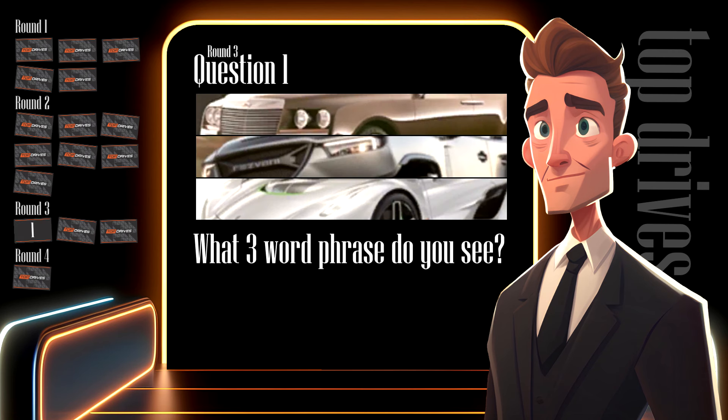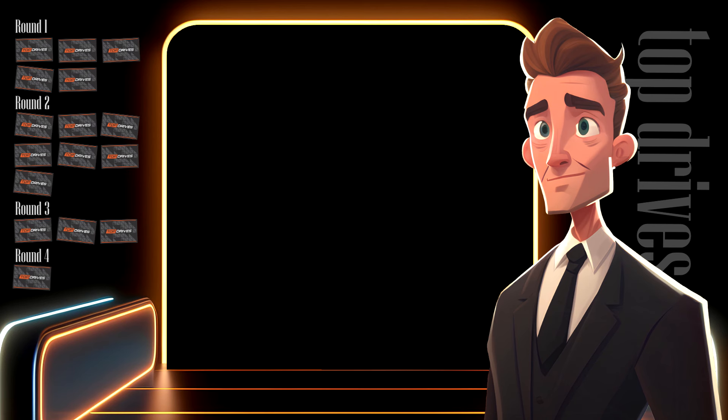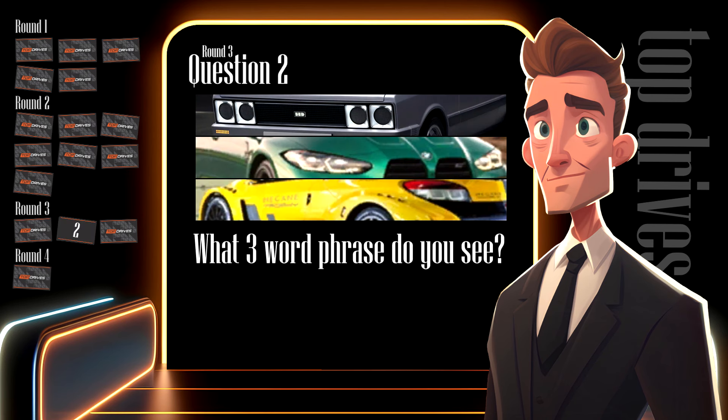Here's the first set of pictures — write down what you see and keep the three words in order. The pictures have been displayed in the correct order so you don't need to mix the words around. Question two is another three-word phrase. Here are the cropped pictures — when you've got it, write it down. If you need to pause the video, go ahead and do so.